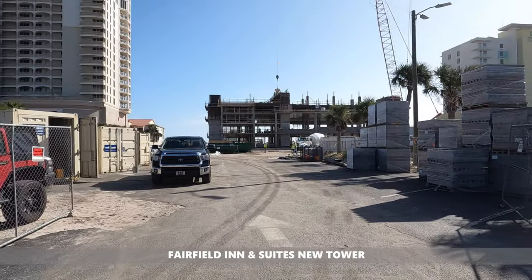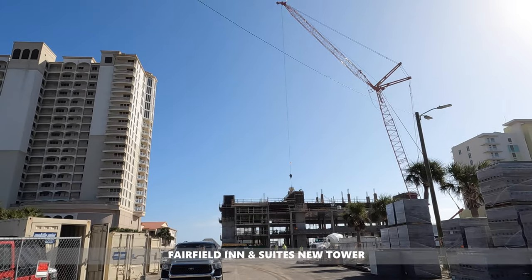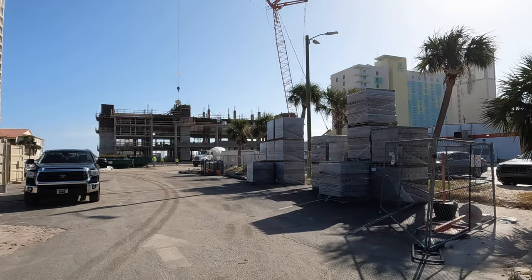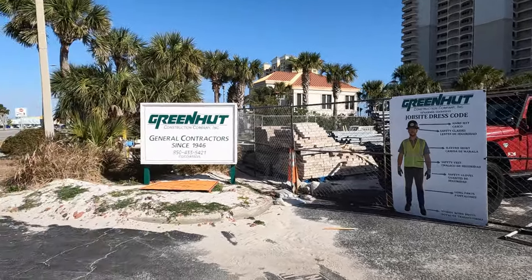It's so much fun to see the Fairfield Inn & Suites coming in and getting built. This is going to be a huge tower with 209 rooms, and they're going to have a lazy river, a hot tub, and of course a pool bar and some fun stuff, so that's going to be great. It's nice to see it coming along.